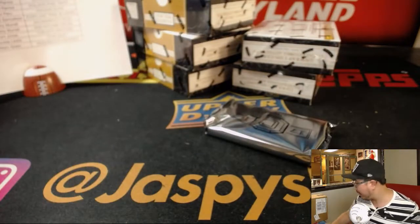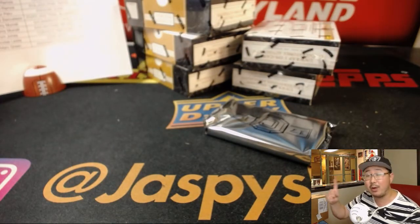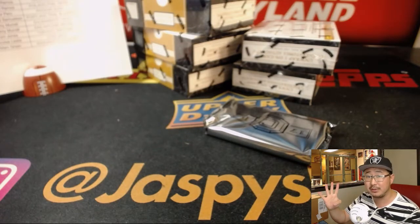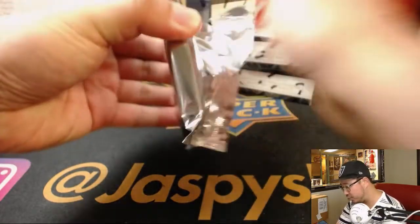Now, the next break we have close to filling up is this one right here. Origins football is five teams away — one inexpensive team, four high roller teams. So check that out on jazpieshobbyland.com. We've got plenty of time to fill that and break it tonight.